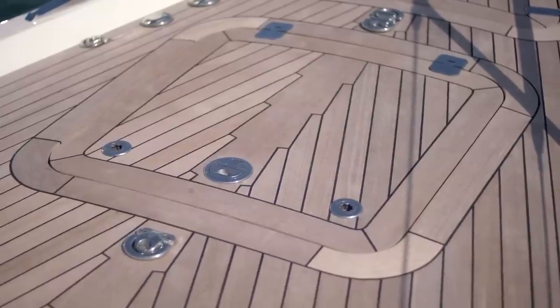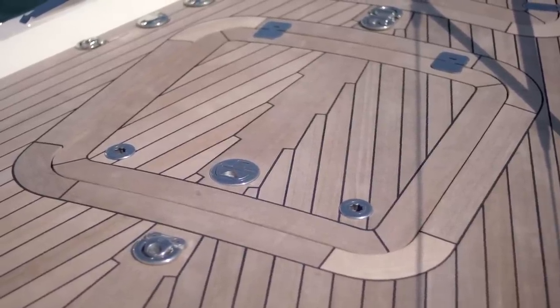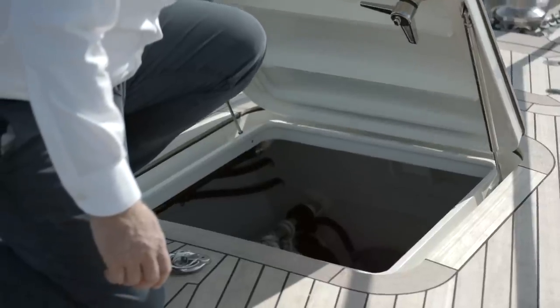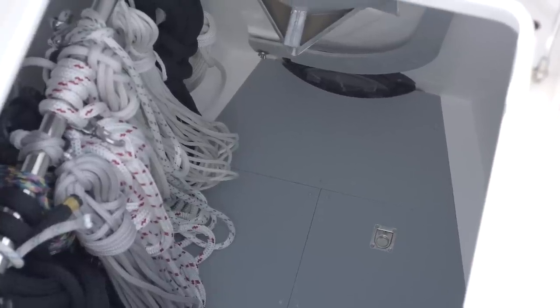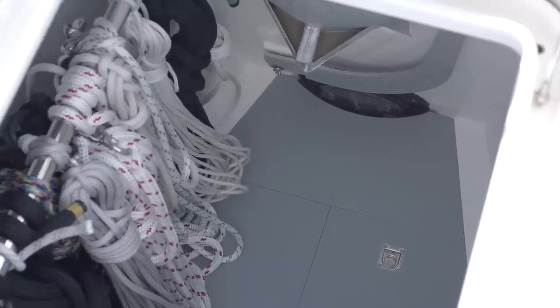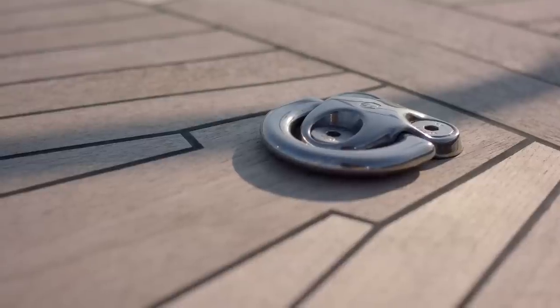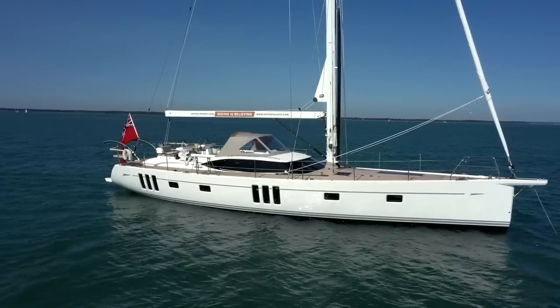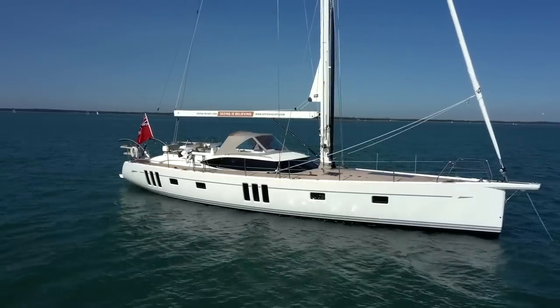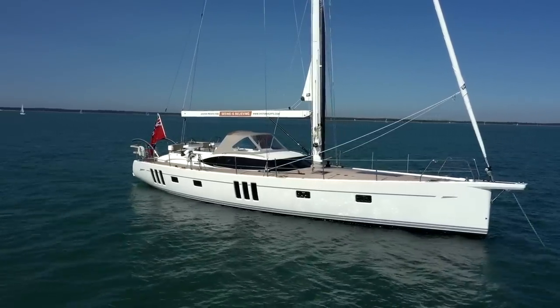A unique and practical feature of the 565 is this large watertight sail locker which provides plenty of stowage for running rigging, downwind sails and the kedge anchor. A removable inner forestay is tacked down aft of the sail locker to provide extra support to the rig and gives the stay to fly the storm jib off when required.